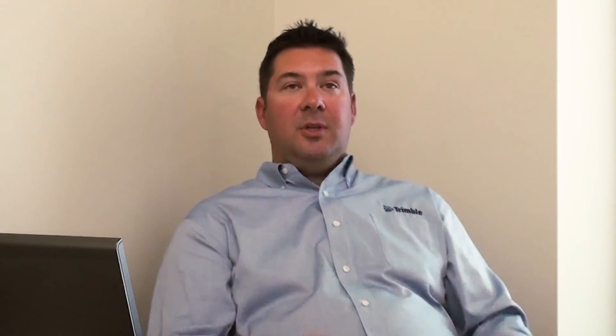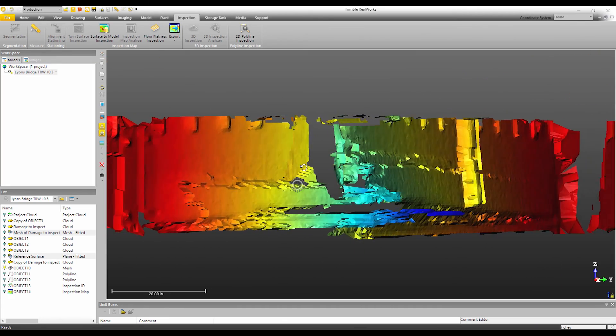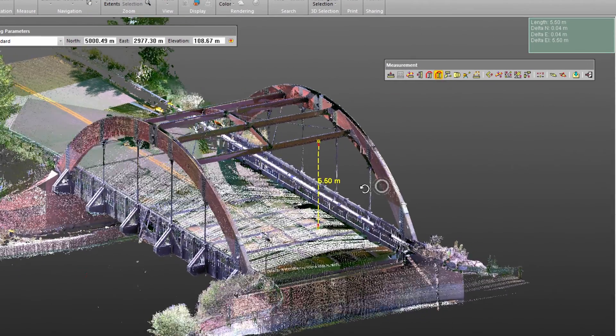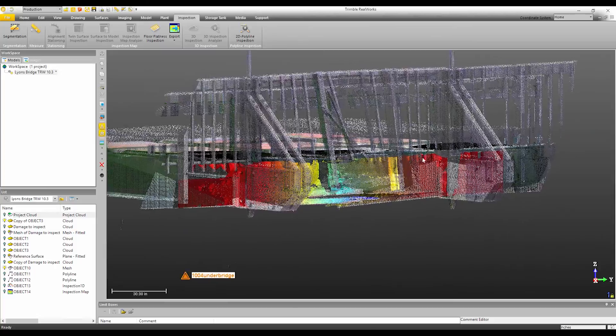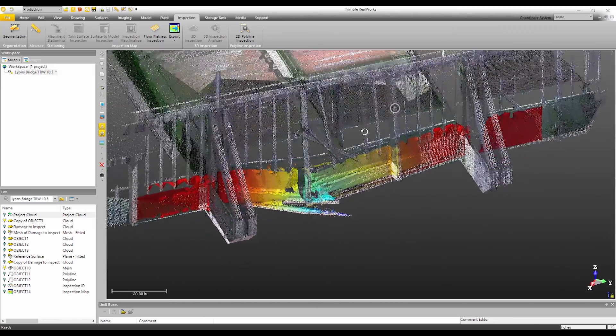Trimble Real Works offers a lot of tools such as advanced inspection or analysis, modeling capabilities, advanced measurements, and surface creation. In fact, it's one of the industry's best softwares for going in and doing advanced point cloud analysis or even doing modeling itself. These are the kind of things that you'll want to do inside of Trimble Real Works.